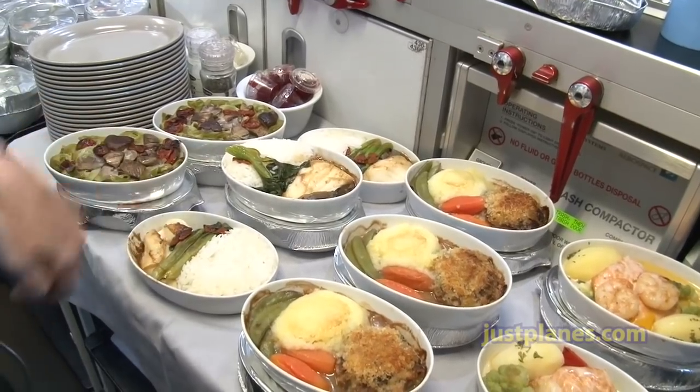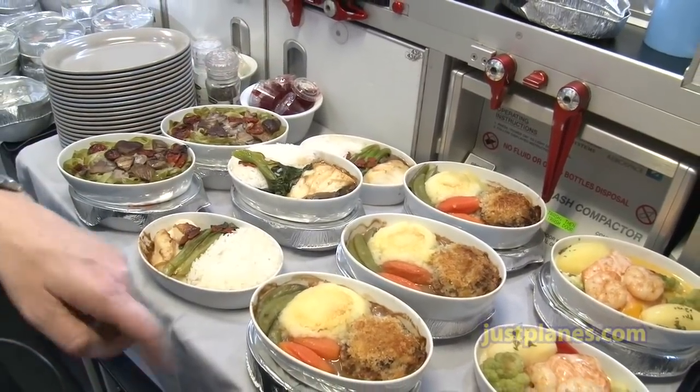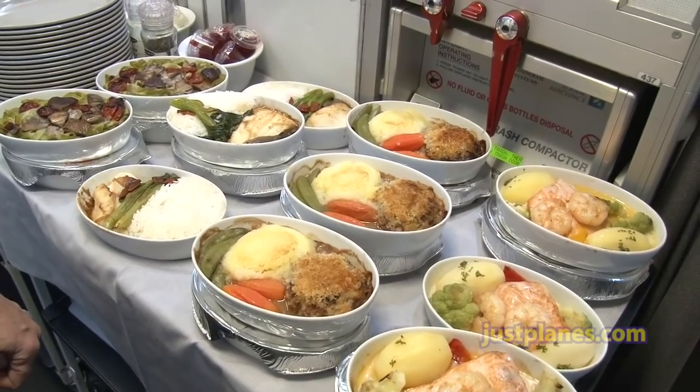That is the sea bass with steamed rice, choy sum, and a soy ginger sauce — always a Scandinavian choice. And today that is the Wallenbergare, named after a famous businessman in Sweden.